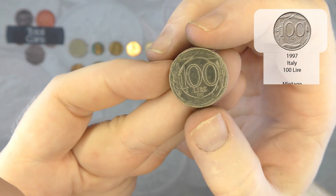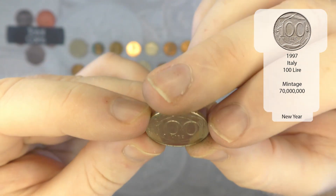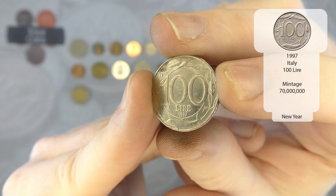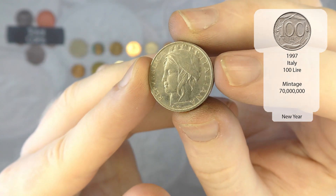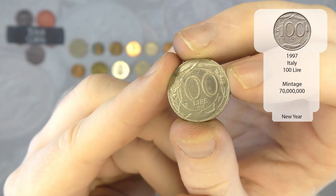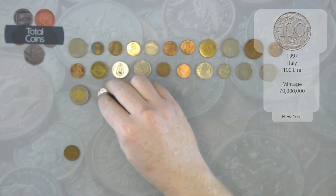We've then got our first Italian coin for the hunt — it's a 100 lira from 1997. Not too sure if we've got one of them actually — that might be a new coin. With the 100 liras we've only ever found the one with the standing lady design. Yeah, that might be a new coin — if it is, I will be very chuffed with that.